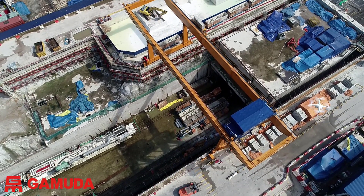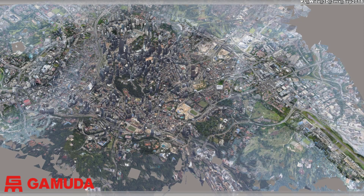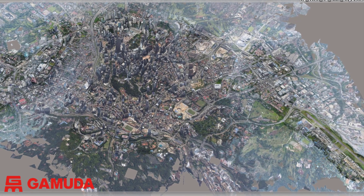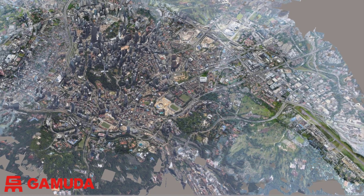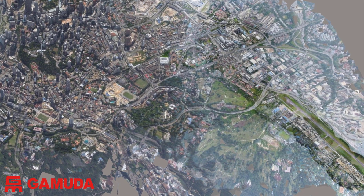Quick, accurate, safe surveying is key to the successful delivery of the project. Here is a 3D model of Kuala Lumpur derived using photogrammetry processes from aerial photographs collected by drones over the last two years.